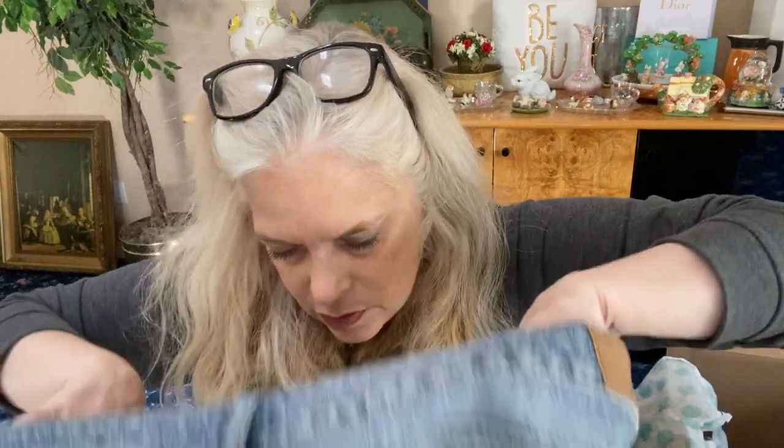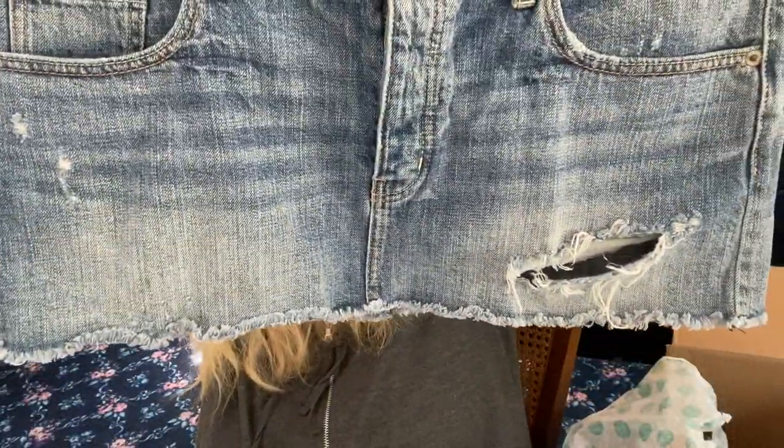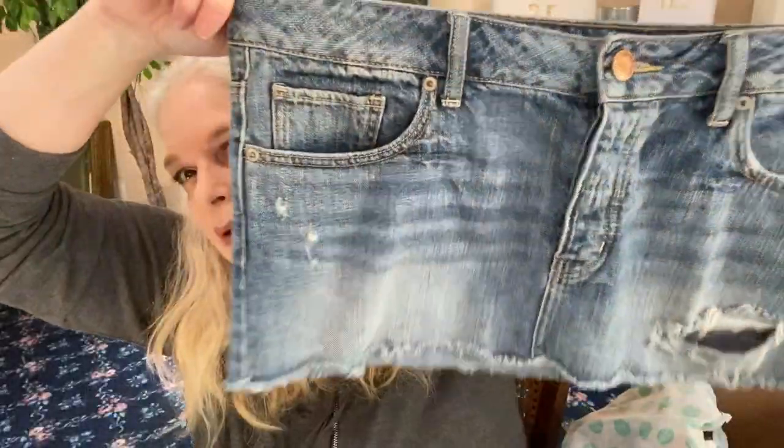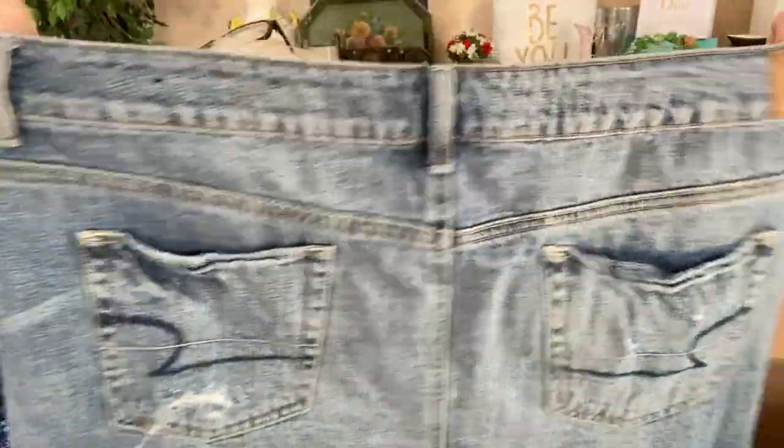Next we have some more Hollister — you can tell by the little bird logo. This is a size 14. Is it a skirt or shorts? It's a mini skirt from Hollister. The size 14 distressed mini skirt — how cute is this? It's mini-mini-mini and it's button-up, I love that. It's buttoned up so you can see what it looks like. It's a Hollister size 14 distressed mini skirt — really cute, and I like that it's a bigger size since that's more of an average size now.